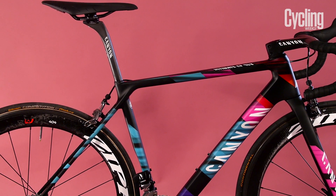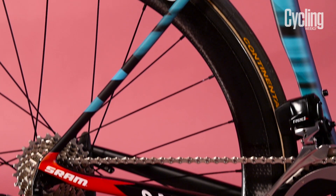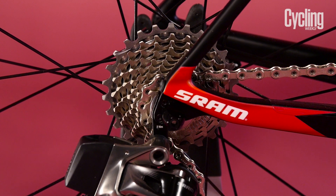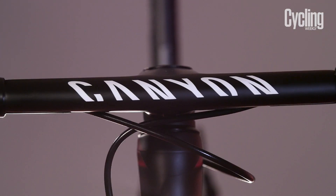Rapha, who also sponsored the team, designed the pattern using brightly coloured, layered-up tessellated hazard tape. The same striking pattern is also used throughout the team's kit, and it really sets the bike and team apart.